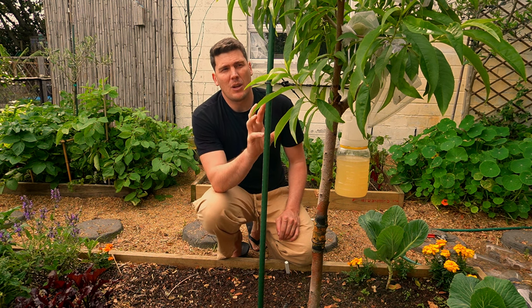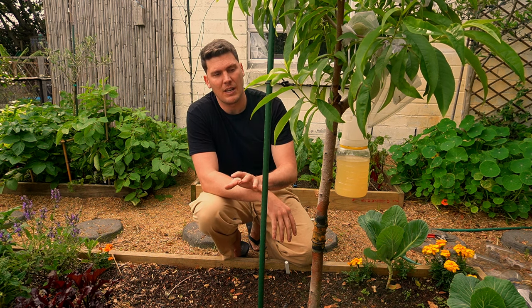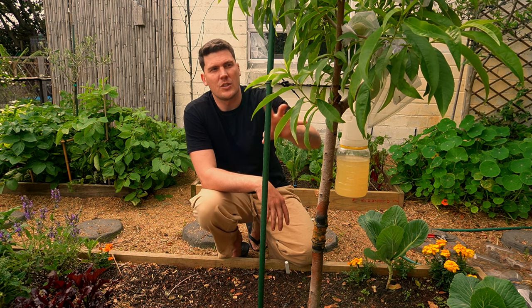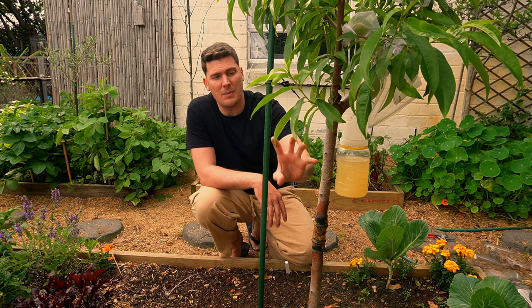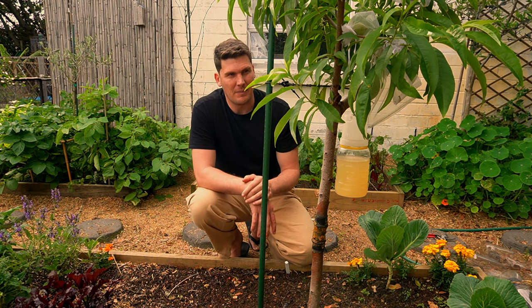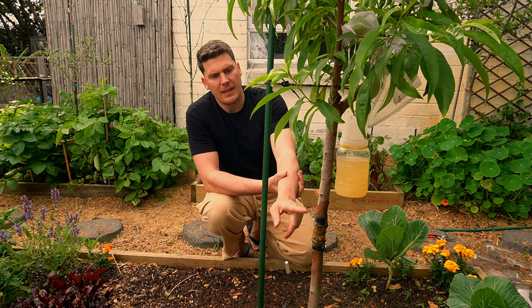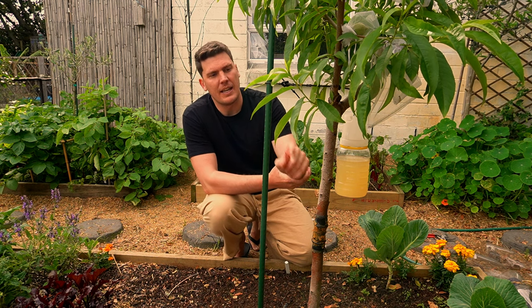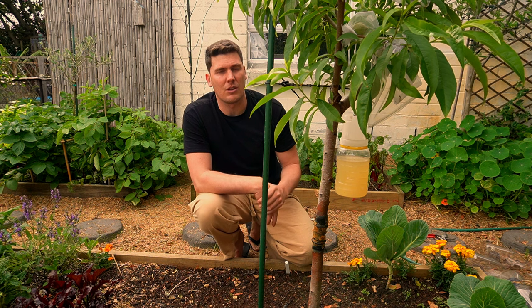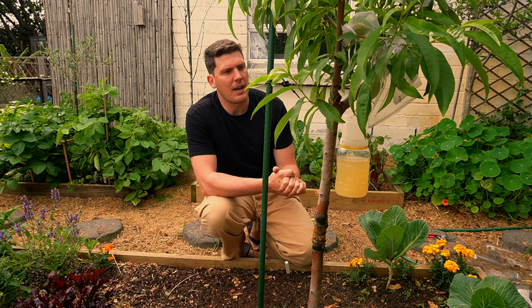First things first — if you look at the supports that you have for your trees, it's very important to note that weevils will go up your support and across anything that's connecting. So you need to make sure that if you put something on the stem of your tree, you're also treating what's supporting your tree. What I have here — which hasn't worked — is a rubber band that has been surrounded with grease. There are a few products on the market like that, mostly overseas; we don't have that in South Africa.